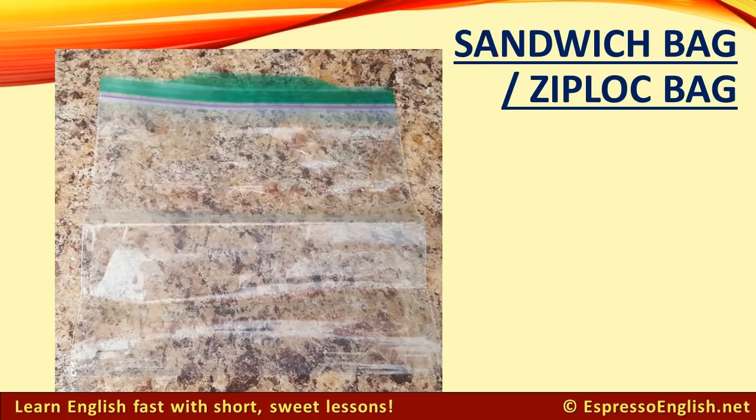Sandwich Bag or Ziploc Bag: You can also preserve food in a sandwich bag. One very popular brand of sandwich bags is called Ziploc, so some people call these Ziploc bags.